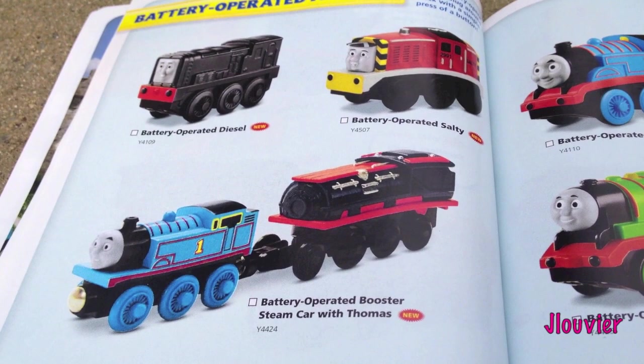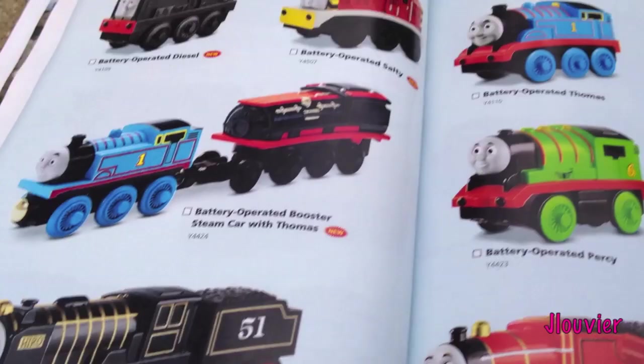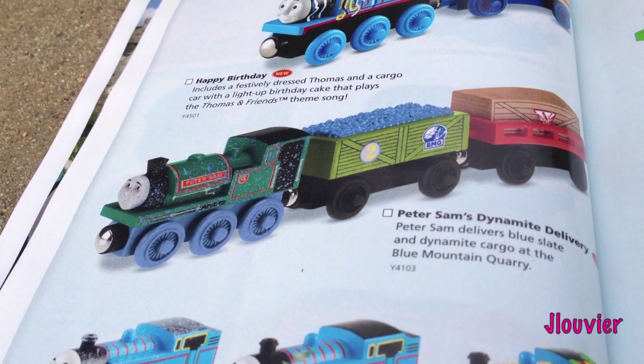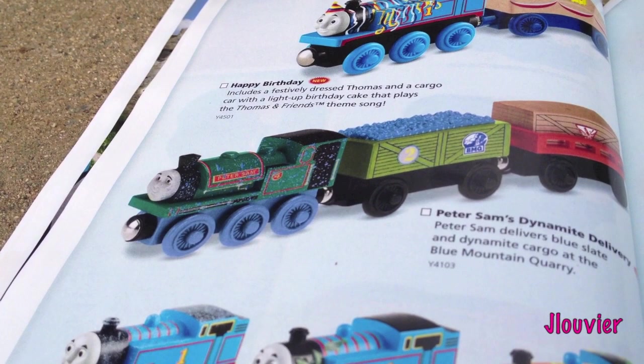Battery Operated Engines - take a look at this. Battery Operated Booster Steam Car with Thomas, that looks pretty cool. Battery Operated Hero - that would be cool to review because I believe he's new for this year. Then we've got Happy Birthday Thomas in a New Look, comes with a cake. And Peter Sam's Dynamite Delivery - it's a three-car pack. He's kind of got a blue-looking speckle all over him. It's pretty cool, definitely catches my eye.